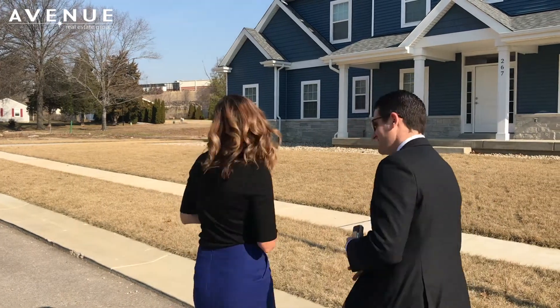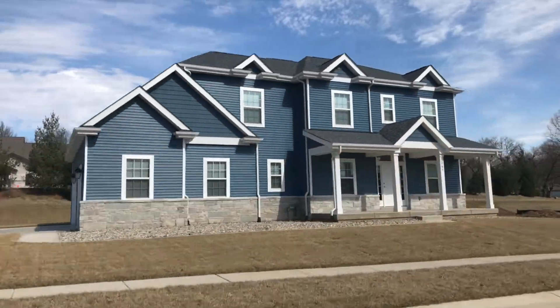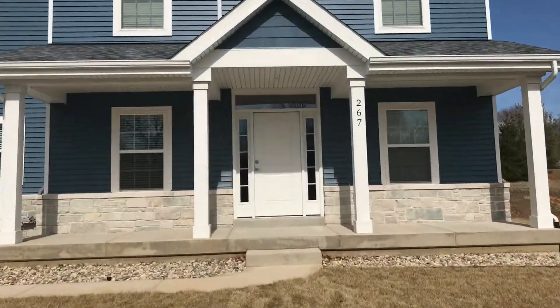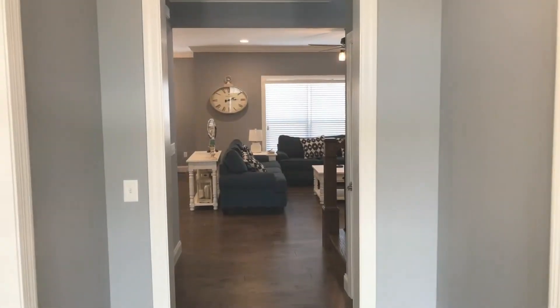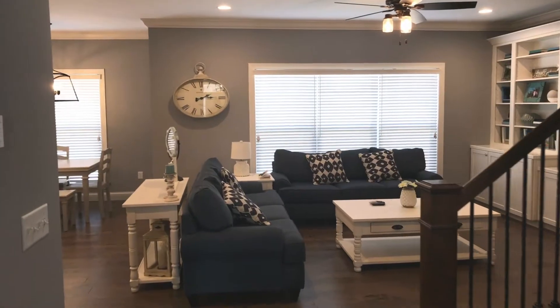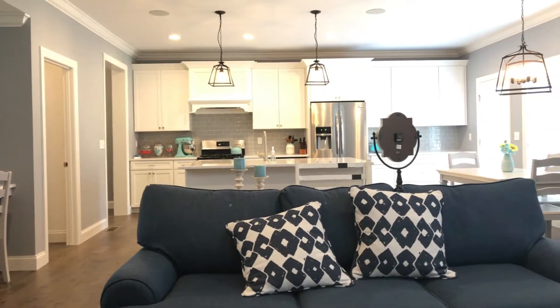They really love that modern open floor plan, so let's go take a look. This sprawling two-story Portland model home features an open floor plan boasting beautiful hardwood floors and custom finishes like crown molding and built-in shelving.